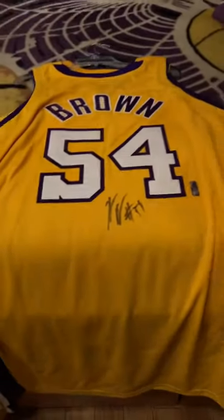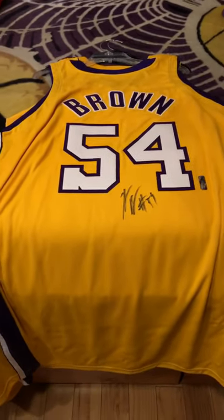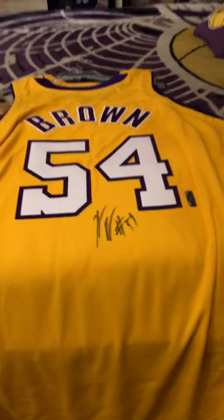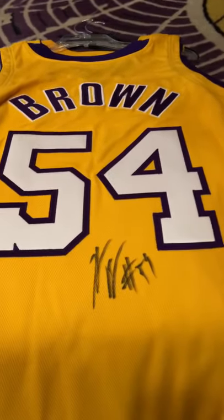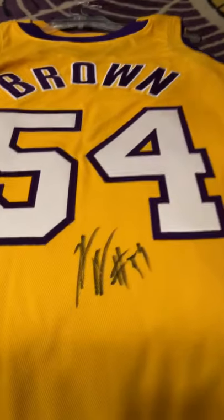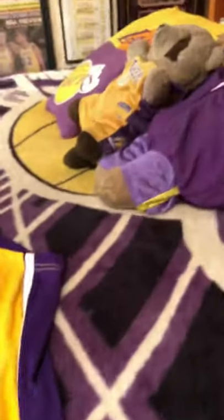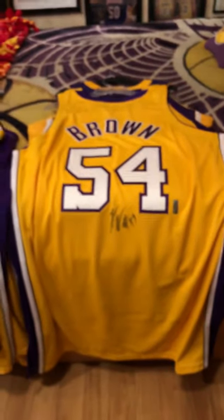Next one up was another cheap jersey I found at a swap meet — it's amazing some of the stuff that people don't know what they have. This is another game-issued or game-worn jersey from Kwame Brown. I usually like my jerseys signed on the number, but for the price I paid — around the 50-dollar range — I'll be more than happy to take it signed on the jersey. There's another tag from the Lakers organization, and checking the tag it's from the 06-07 season. Just another beautiful jersey to add to the collection. If you wore the jersey, you're part of the history — that's the way I see it. I don't care if you played 10 games for the Lakers.